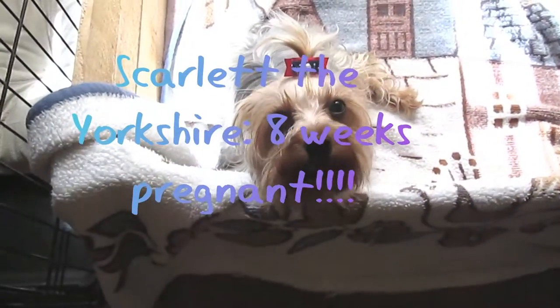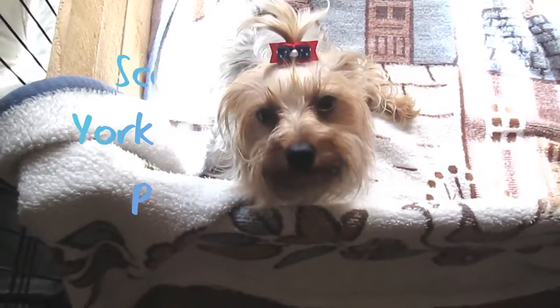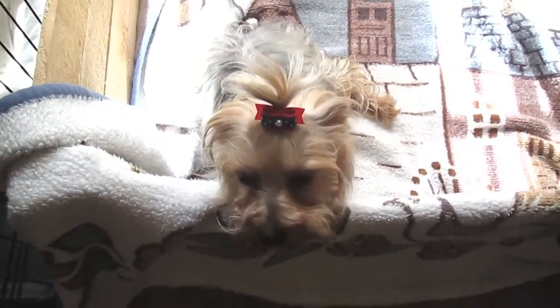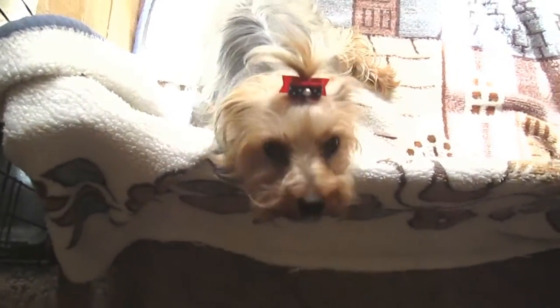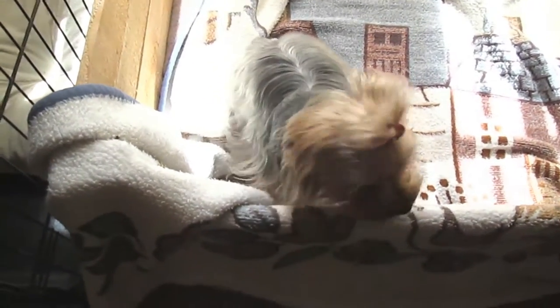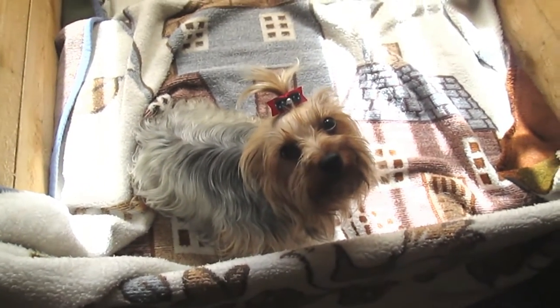Hi everyone, and to all of those who are new, welcome. This is Scarlett the Yorkshire — she is an almost two-year-old Yorkie, she will be two on June the 16th, and this is her channel, a little bit about her life. For those of you who don't know, right now she is officially eight weeks pregnant.